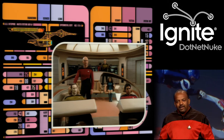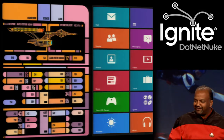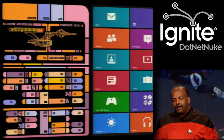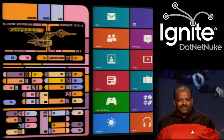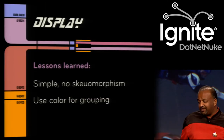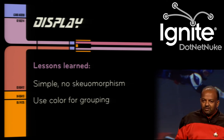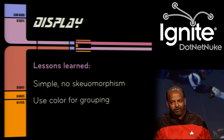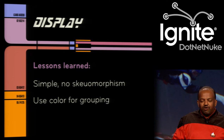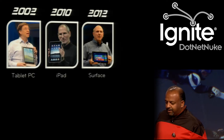They kept it very, very simple. The contemporary version of it, you see in Windows 8 — same thing: muted color, very, very simple and nice. So they did a good job with it, and I think the fact that it's contemporary is a good thing. My lesson was: keep it very simple. Don't use skeuomorphism — full leather on your calendar, particle board backgrounds, and all that. Use color for grouping. That's the best lesson I got about displays.